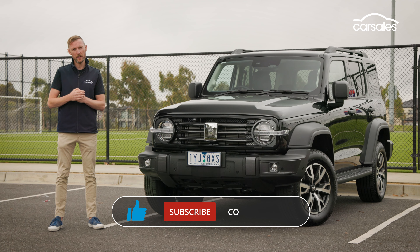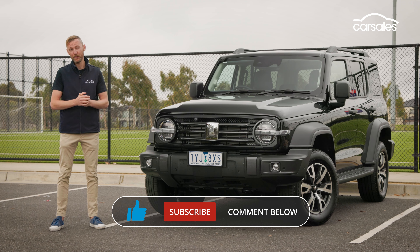Would you buy a Chinese SUV? Have your say in the comments, and don't forget to subscribe.